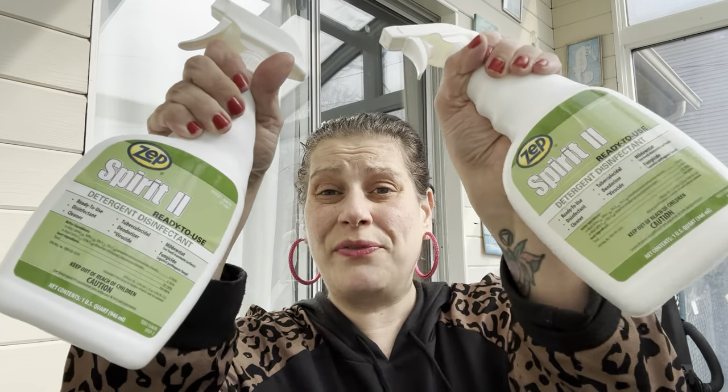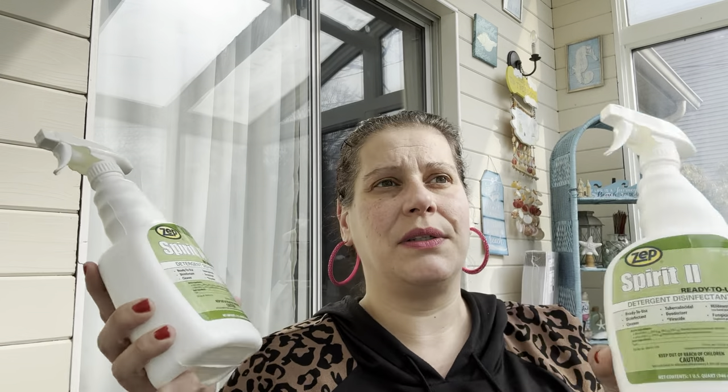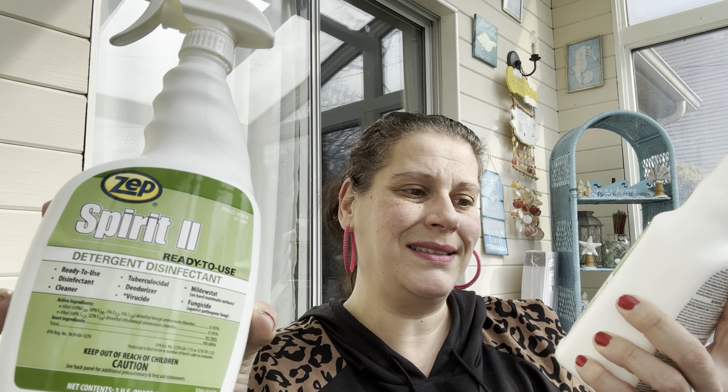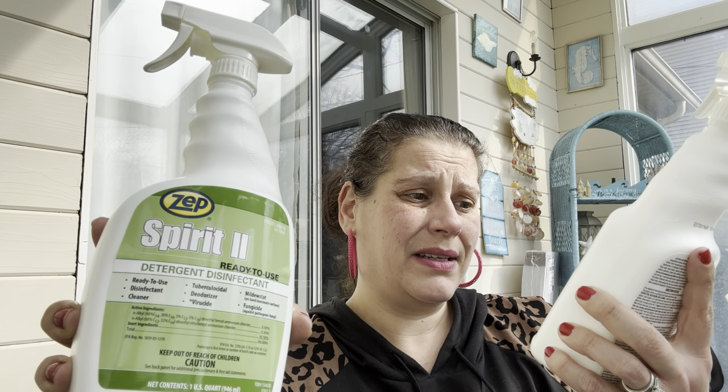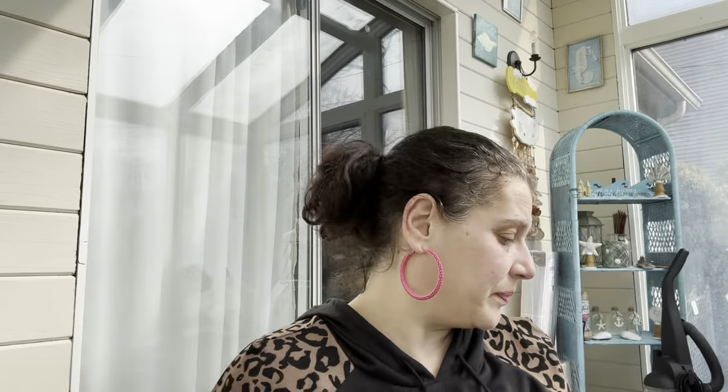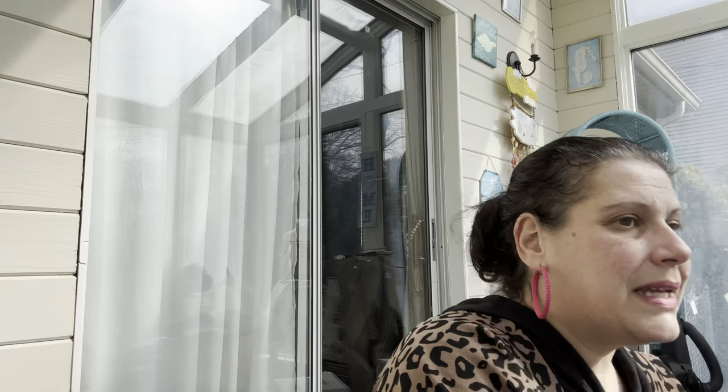I also showed this Zep Spirit 2 ready-to-use detergent and disinfectant in the walkthrough. It's a fungicide, mildestat, viricide, deodorizer, and tuberculocide — pretty powerful stuff. I saw a case of 12 on Amazon for $30, so not a terrible deal here. I got three of them — they're a full quart each. Then I got a clear liquid soap dispenser for little man's downstairs bathroom so he can put his bubble gum mouthwash in it — he'll want to see the pink color through the clear container.